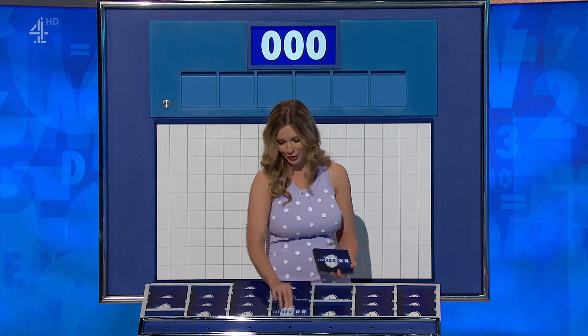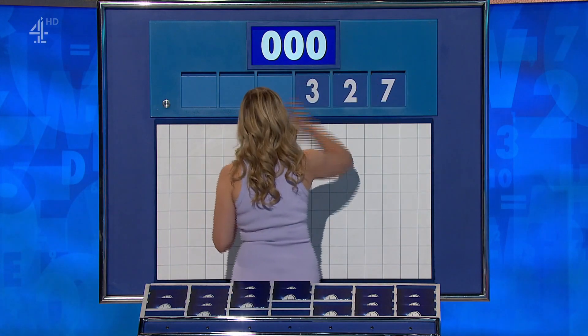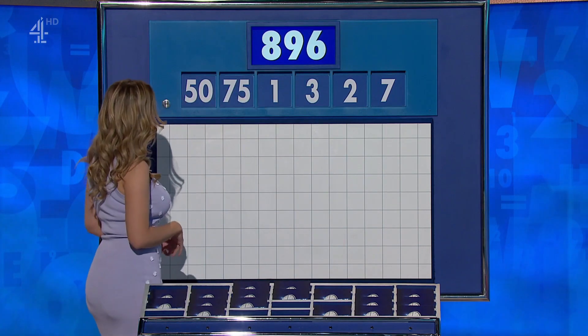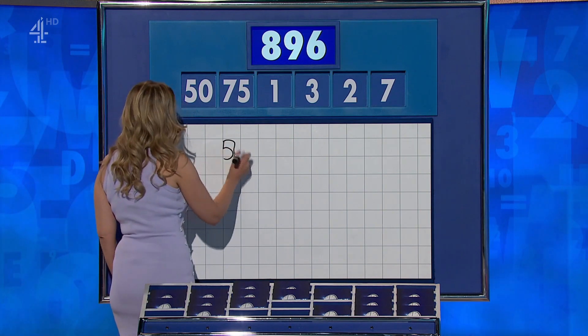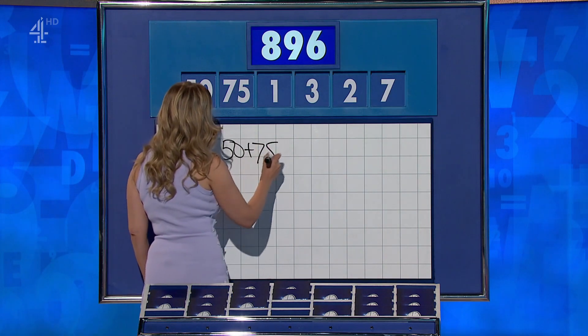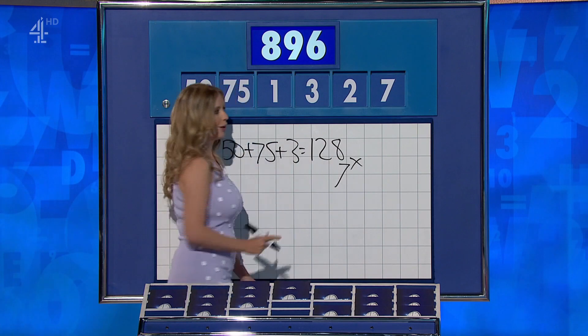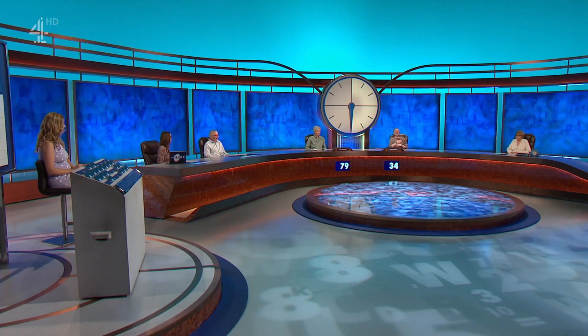Two from the top, four not — final numbers of the week. They are: two, three, one, and the big ones: 75 and 50. And the target to reach: 896. 50 plus 75 is 125, plus three is 128, times seven is 896. Well done — ten points. Rachel and I got it, I think. Is it adornment? But at least you haven't got to be subjected to any more of Anne's questions.